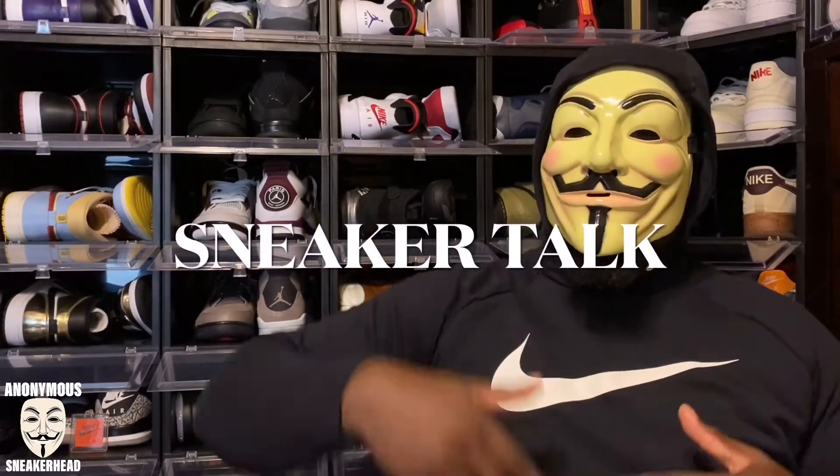What is up, it is the Anonymous Sneakerhead, the most mysterious sneaker YouTuber in the game, back with another video. Today I have another episode of Sneaker Talk, and in this episode I'm going to be talking about the upcoming releases for the month of April, today being April 1st.